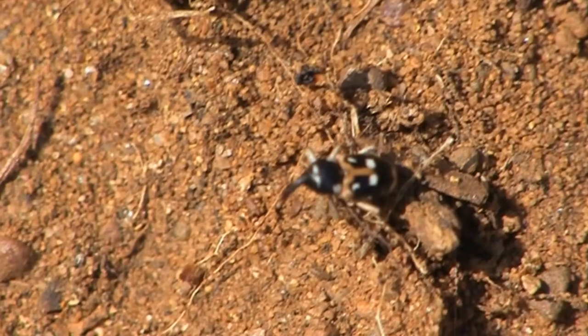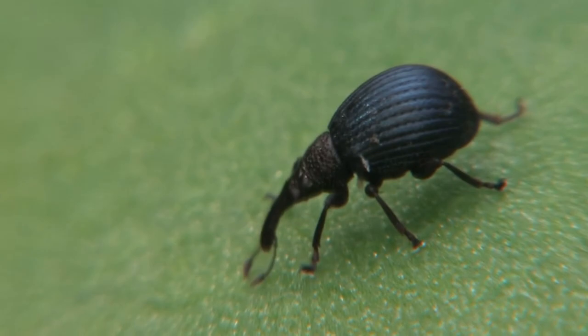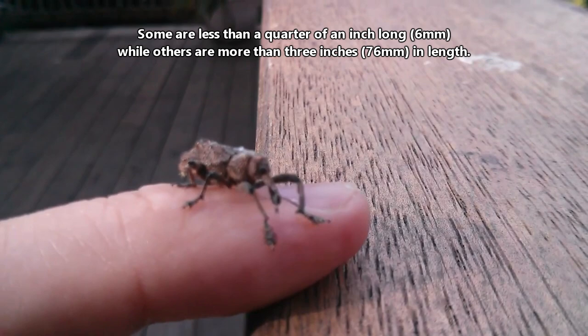Some weevils are strong flyers, and others can barely fly at all. Some have grooves they can tuck their antennae into, and others do not. Some come in neutral colors, while others can be brilliant colors. Some are less than a quarter of an inch long, while others are more than three inches in length.